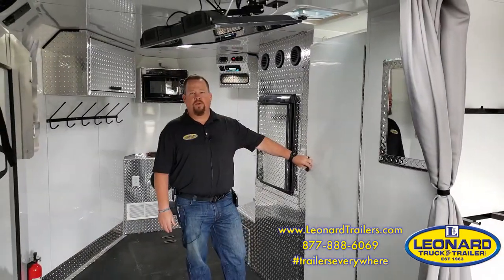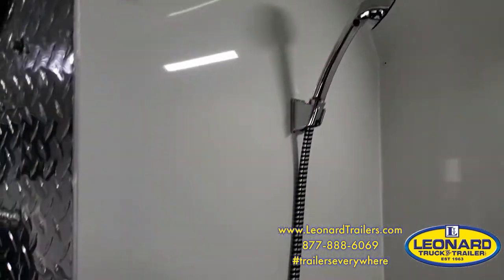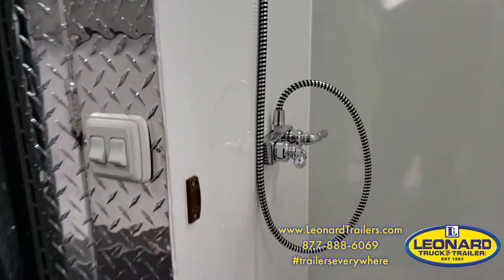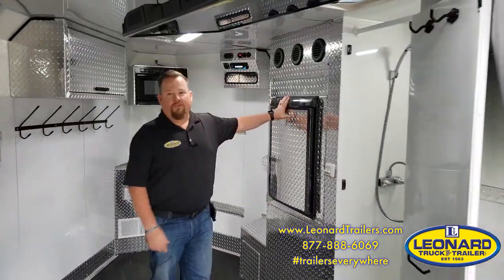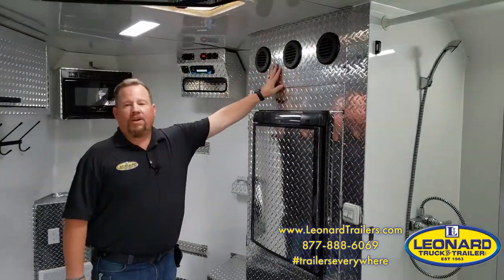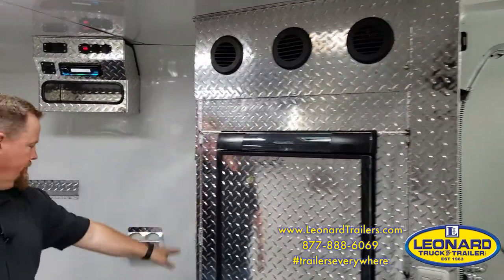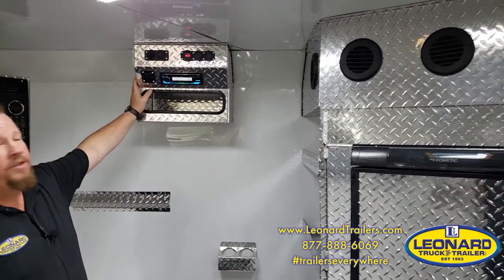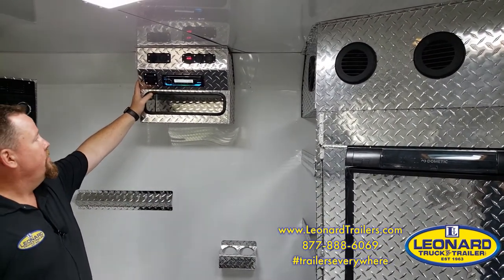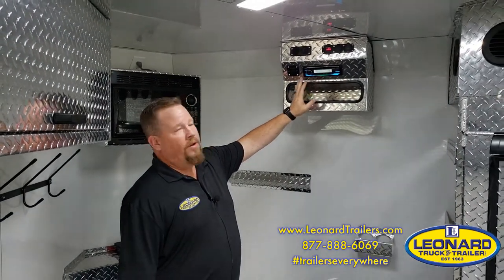In the front of the trailer we have a toilet shower combo, refrigerator, 40,000 BTU furnace, shelving, cup holders, and a stereo with interior and exterior speakers, as well as an auxiliary port, USB port, and Bluetooth.